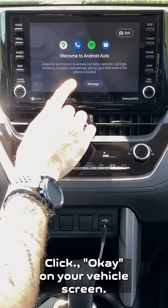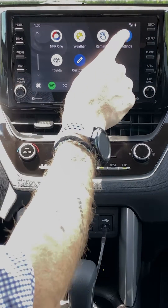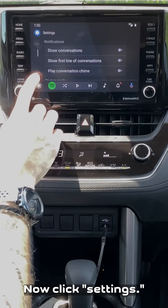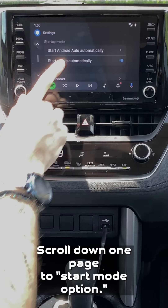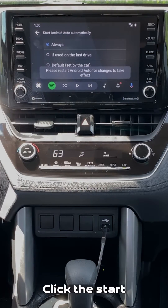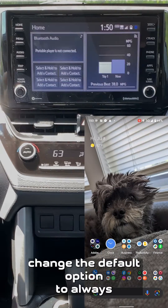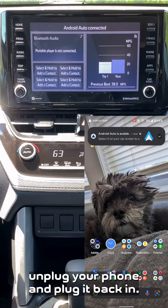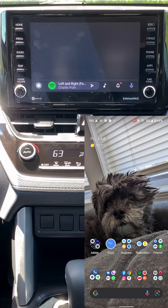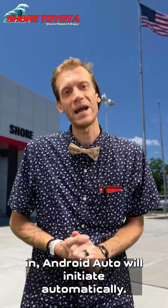Click OK on your vehicle screen. By default the apps list in alphabetical order — scroll down to Settings and click it. Scroll down one page to the startup mode option and click 'Start Android Auto automatically.' Change the default option to Always. Then unplug your phone and plug it back in, and now every single time you plug your phone in, Android Auto will initiate automatically.